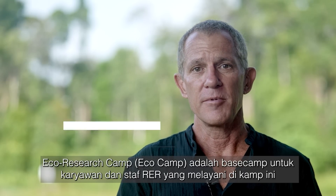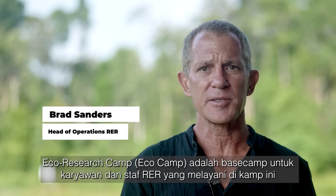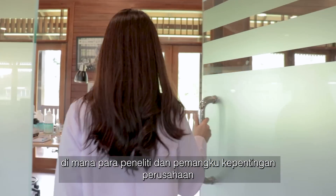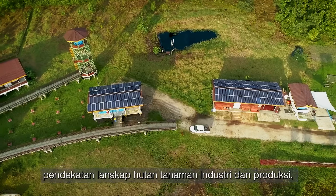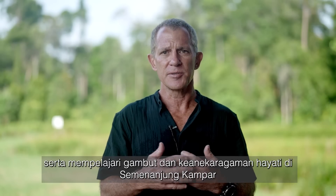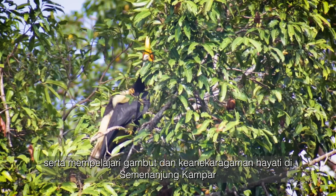EcoCamp is a base camp for RER's employees and the staff that service here at the camp. It's also a place where researchers and company stakeholders can come visit and learn more about April's sustainability programs, the plantation and production landscape approach, as well as to study the peat and the biodiversity of the Campark Peninsula.